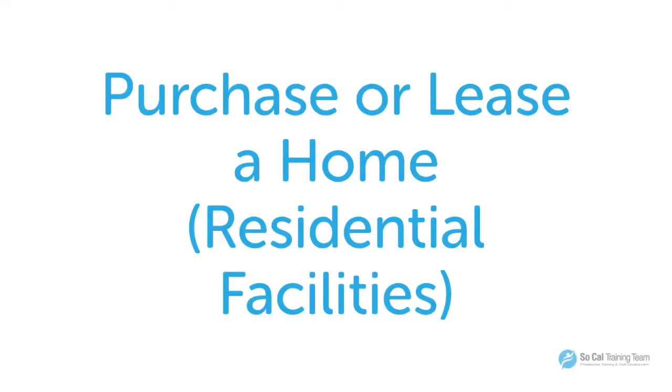Welcome to SoCal Training Team. Today we are going to discuss the difference between purchasing a home versus leasing a home for a residential facility. It doesn't matter if the home is for adults, children, or elderly. What I want to do is put the information out there so that you have it. I'm not telling you one way or the other — you have to do what's best for you. I'm just going to point out some of the important points of purchasing versus leasing.